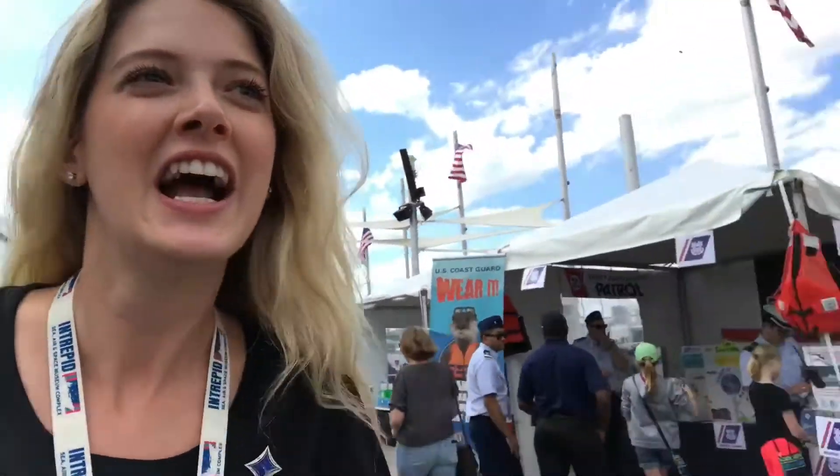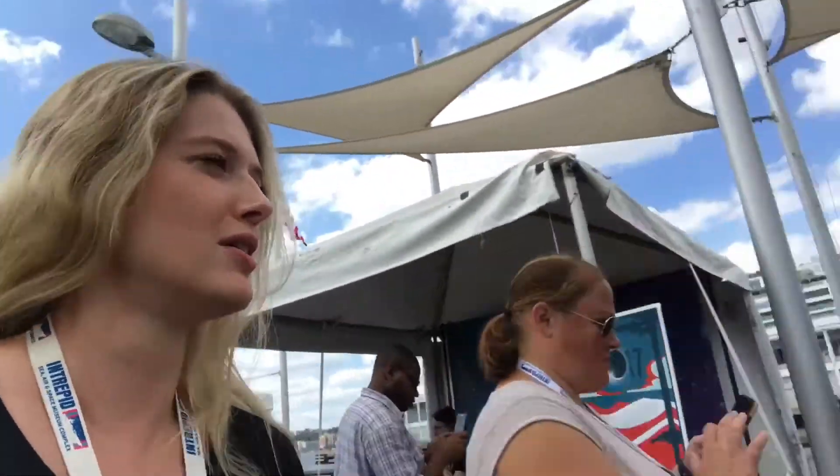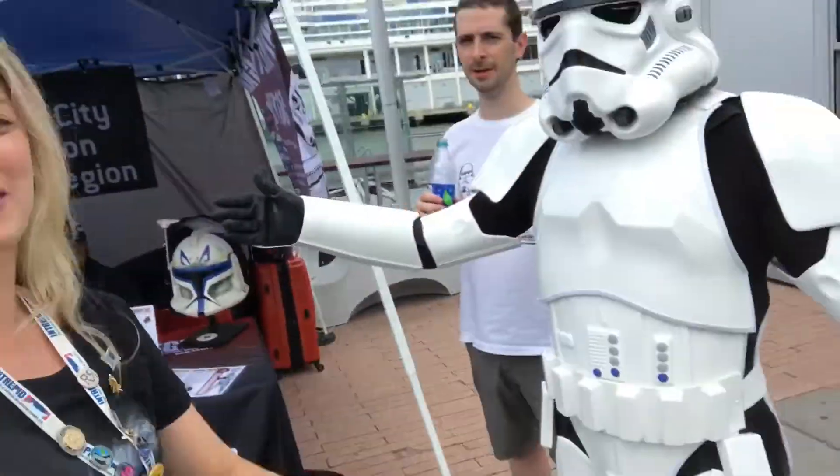Literally the ground says 'NASA this way.' There's so much stuff — I'm actually going to be doing a zero-g simulator. We got some really cool guys here from Star Wars.